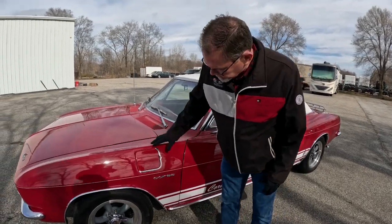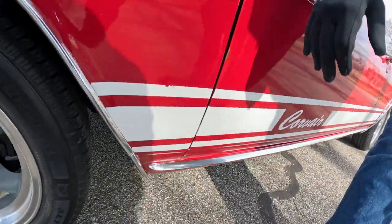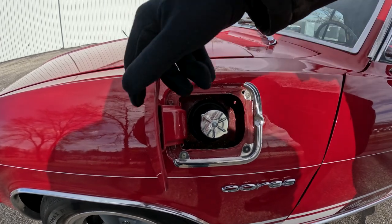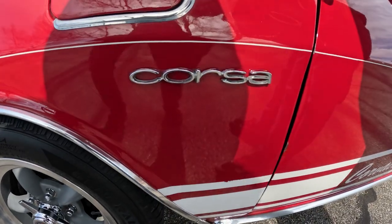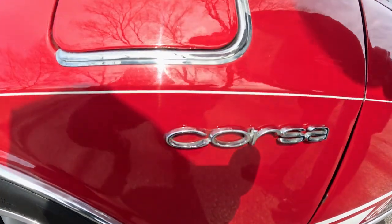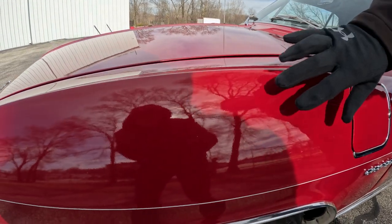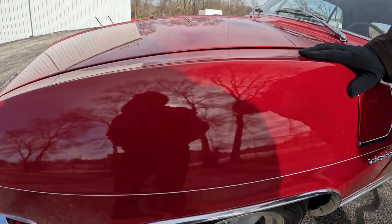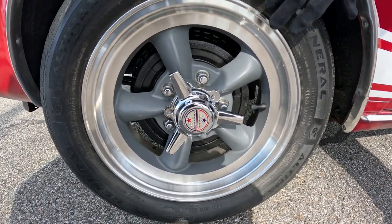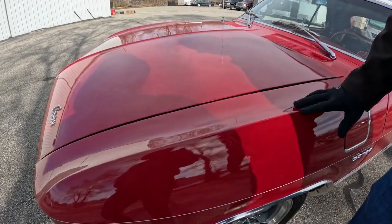Starting with the driver's side front fender — the car is outfitted with optional wheel moldings, rocker moldings, and the original optional chrome trim around the gas fill. There are a few flaws: some loss in the white stripe, and the paint shines well but has some very minor orange peel. The tires appear to be dated 2017. Very nice American Racing rim mags with knockoff center caps — a nice little touch.